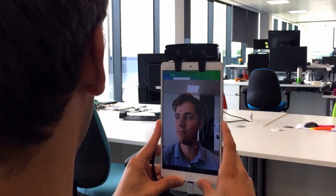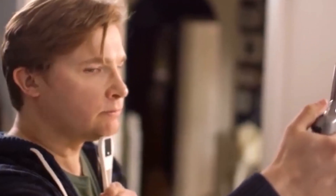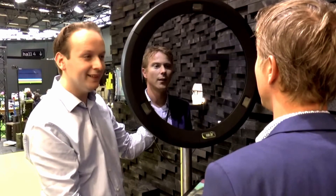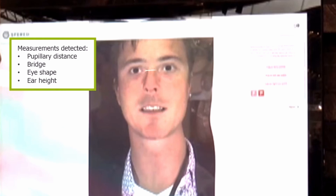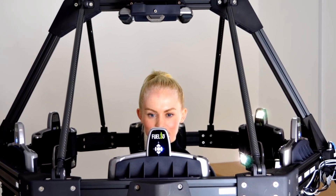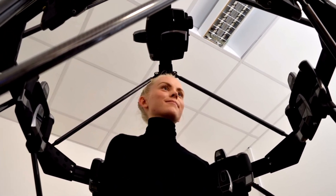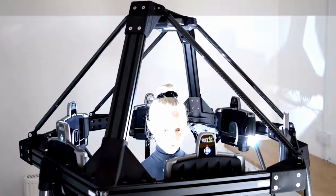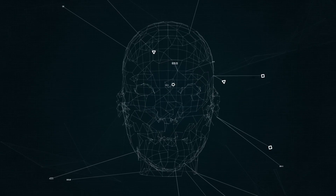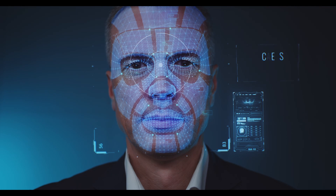Fuel 3D specializes in handheld 3D scanners such as their Scanify device, which provides high-resolution, full-color scans in just seconds. In 2016, they developed a mirror-based 3D scanning system for customizing eyewear — the high-speed 3D capture collects facial data in 0.1 seconds. In 2017, the company announced a high-speed desktop scanner for imaging small objects such as ears, and also introduced a portable 360-degree scanner that can capture scans around the size of a human head and shoulders.